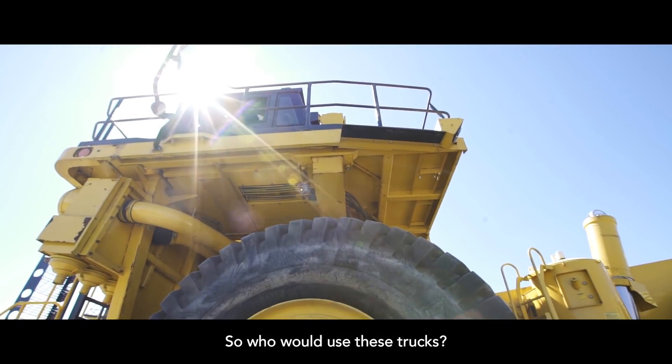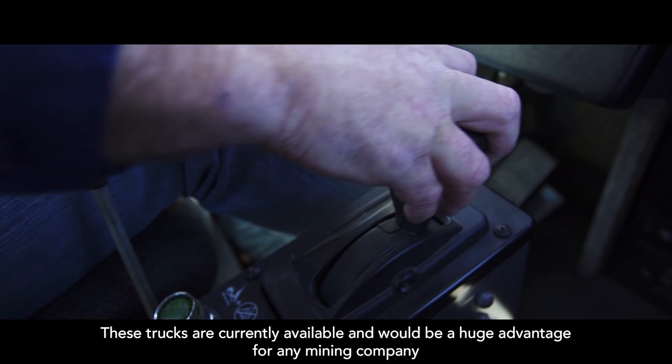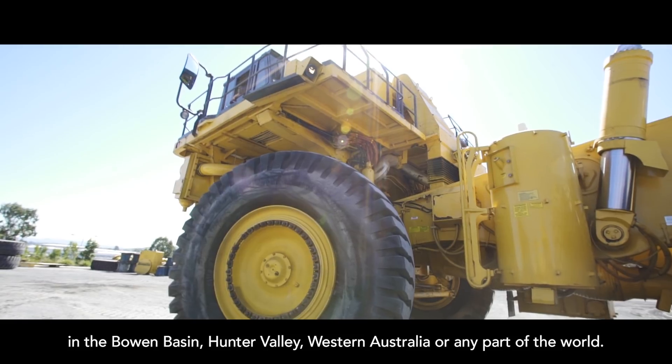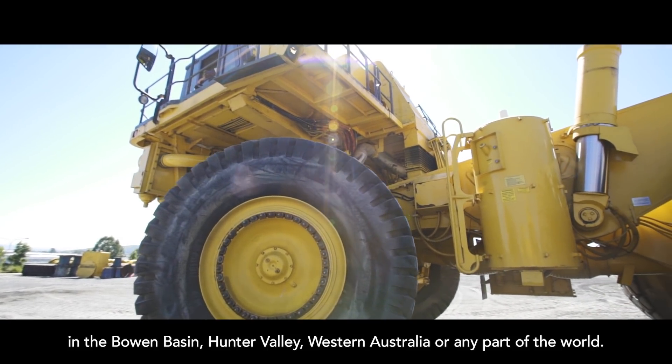So who would use these trucks? These trucks are currently available and would be a huge advantage for any mining company in the Bowen Basin, Hunter Valley, Western Australia, or any part of the world.